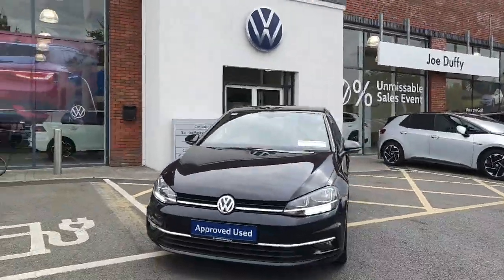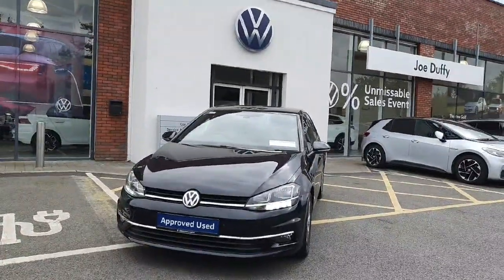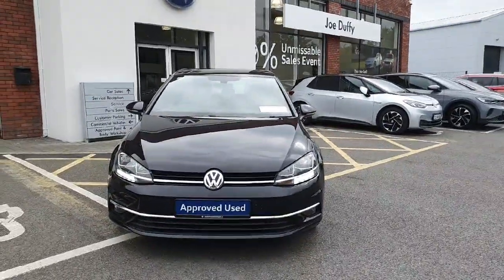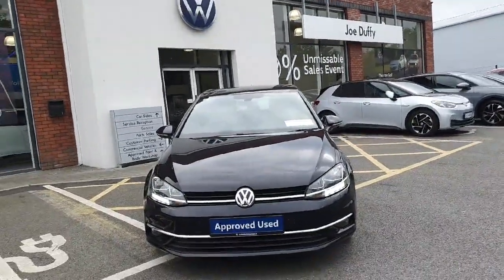Finance can be arranged here on site so you can drive this car away today, and a part exchange is not only welcome, it is positively encouraged. Feel free to give us a call — this car won't last long.